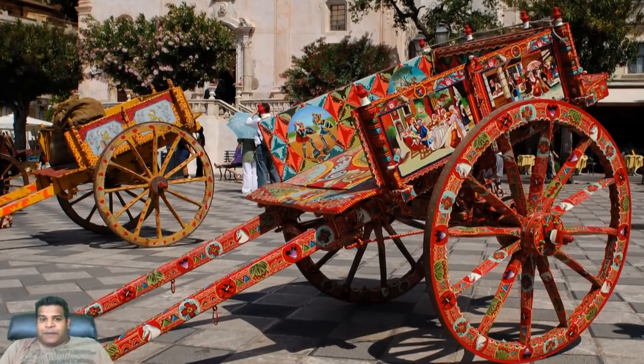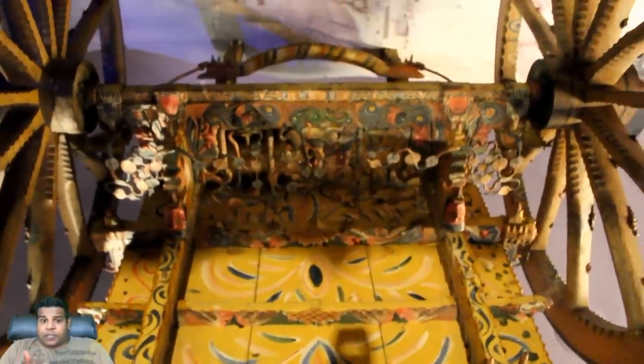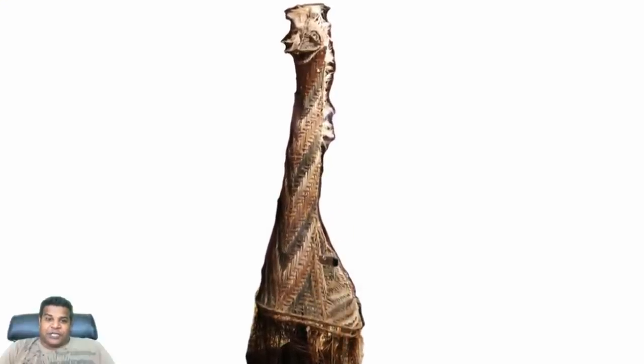Here we can see a beautifully painted 19th century cart called Caredi, which is a Sicilian donkey cart. The finest workmanship on a Caredi is always on the axle where no one can see it without crawling underneath the cart. You can see the reflection on a mirror at the museum.